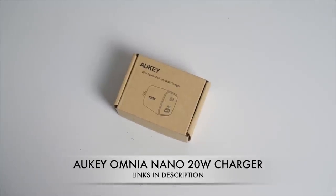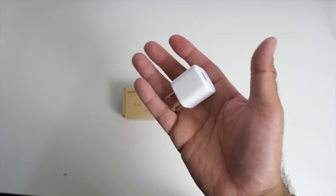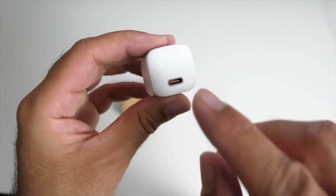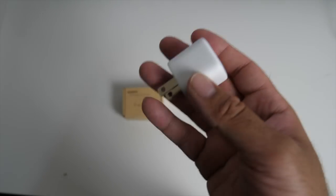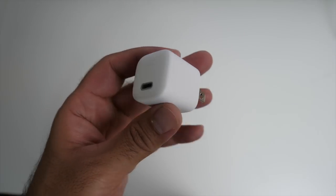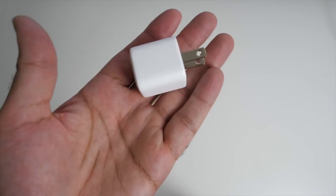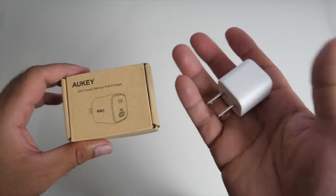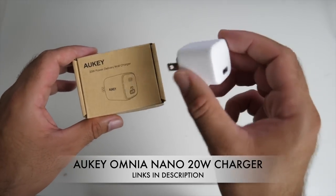This tiny little box is the Orki Omnia Nano — that has to be the smallest 20 watt fast charger I have ever come across. It supports USB Type-C and is designed as an ideal replacement for your iPhone charger, but it will work on other devices such as Huawei, Samsung, and Google Pixel. Since Apple don't usually include a fast charger in the box, this is an ideal replacement — and you can see it's about 50% smaller in size while delivering 20 watts of USB-C fast charging. A great little device, very affordable and convenient to travel with. The Orki Omnia Nano Charger.